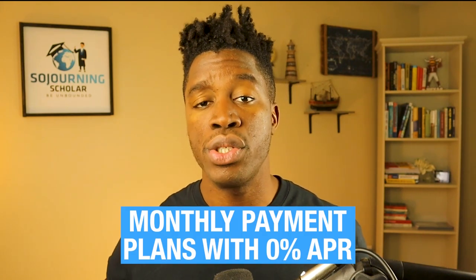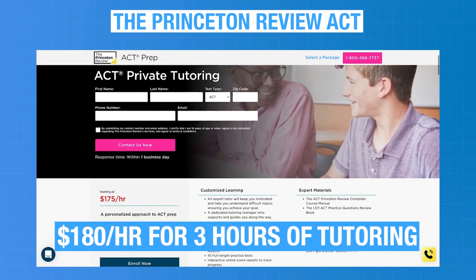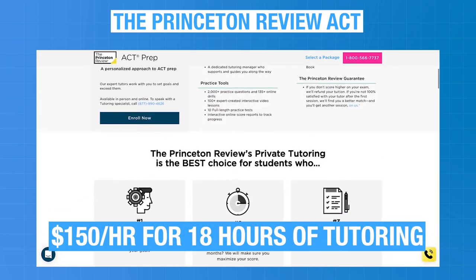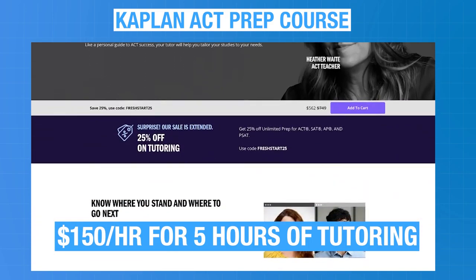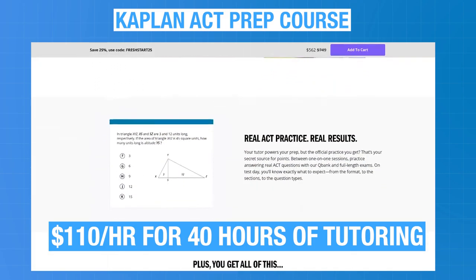To help families afford teacher-led ACT prep courses, Kaplan offers monthly payment plans with 0% APR. For private ACT online tutoring, Princeton Review starts at $180 per hour for 3 hours and goes down to $150 per hour for 18 hours, while Kaplan starts at $150 per hour for 5 hours and goes down to $110 per hour for 40 hours. When comparing starting tutoring rates, Kaplan is the more affordable option.